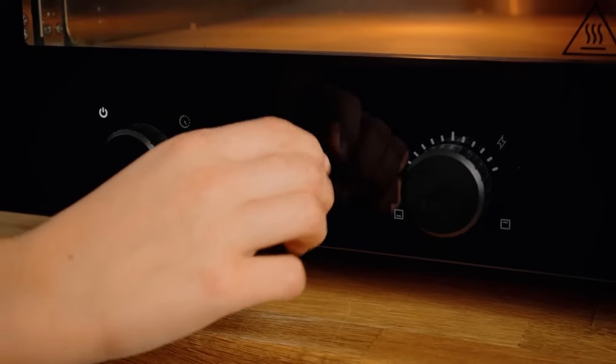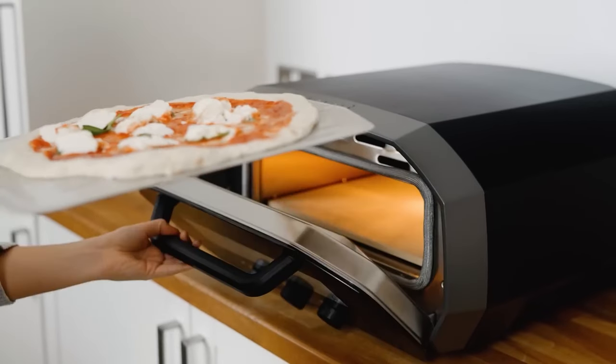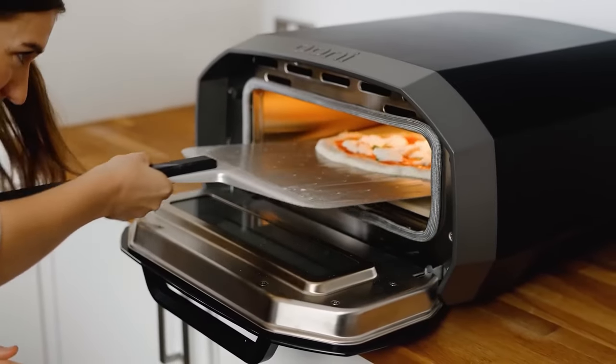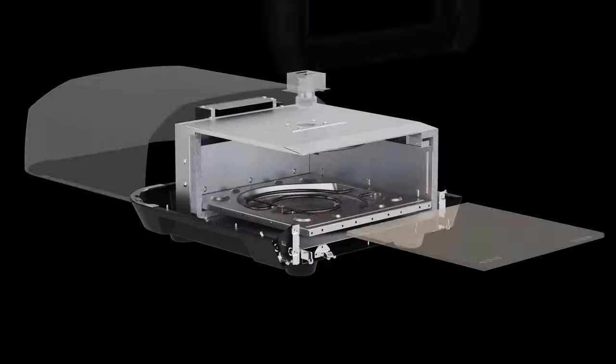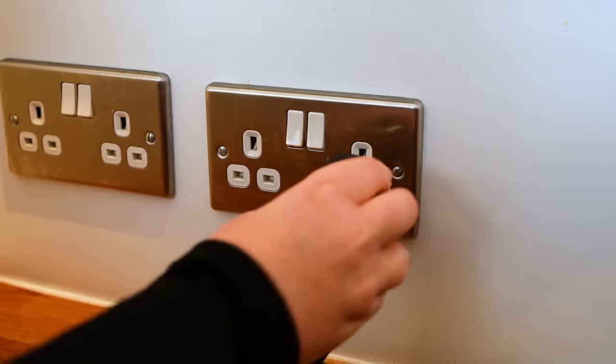Don't worry if you can't be bothered with the timers or temperature controls — the Vote 12 also has automated heat settings and lights up inside so you can keep an eye on your cheesy treat. It is perfect for indoor or outdoor use. It is lightweight and has a weather-resistant powder-coated outer shell so you should be able to store it outside just fine. The UniVote 12 is all-electric.